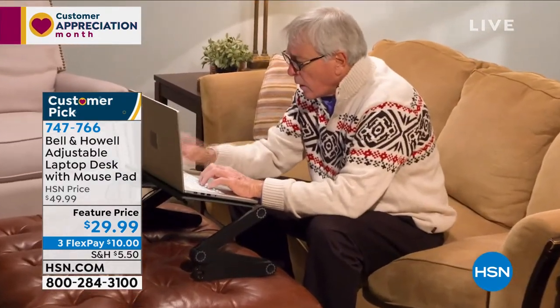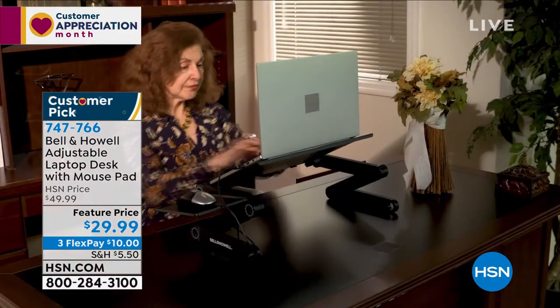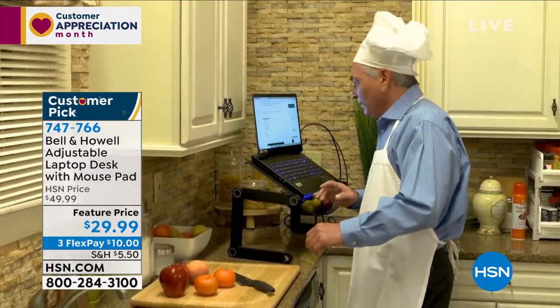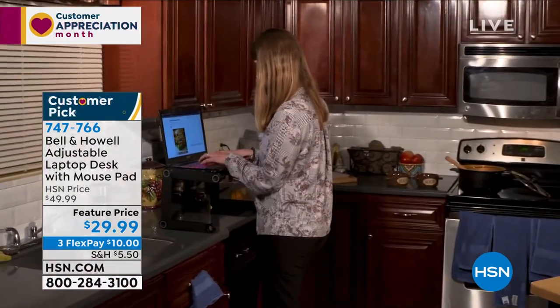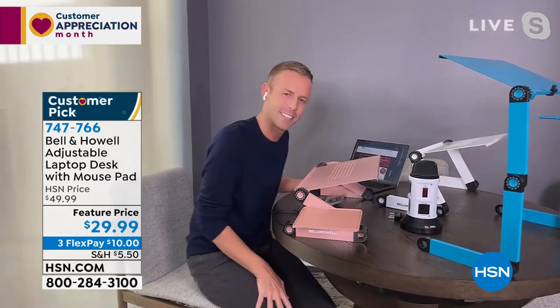One way to use it is as a standing desk, but the other way is all around your home — on the ottoman, on the couch, anything like that. The toughest part is just picking a color. Maybe it's more than one — upstairs, downstairs. Let me show you the colors.